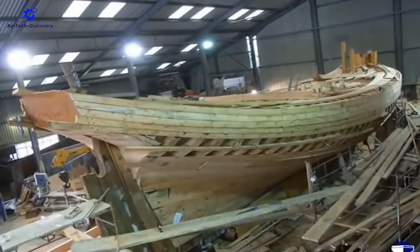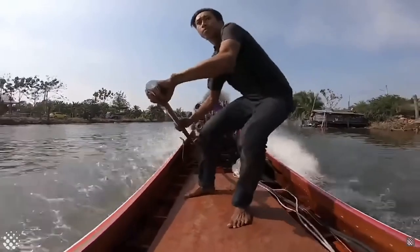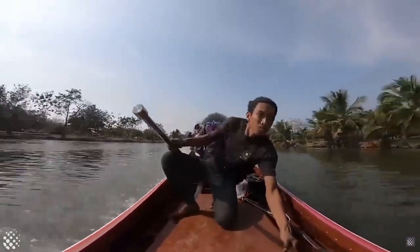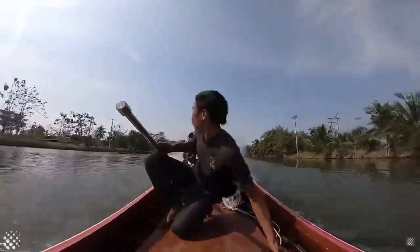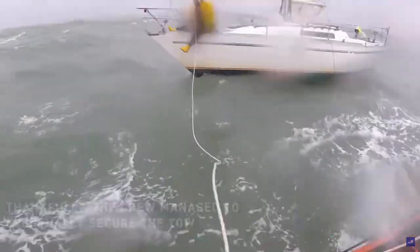Hey! You can build the fireboat, attach the motor, and rush out to put out the fire! The new fireboat is fast, powerful, and perfect for the job! You can save the day with a new fireboat from Lego City!